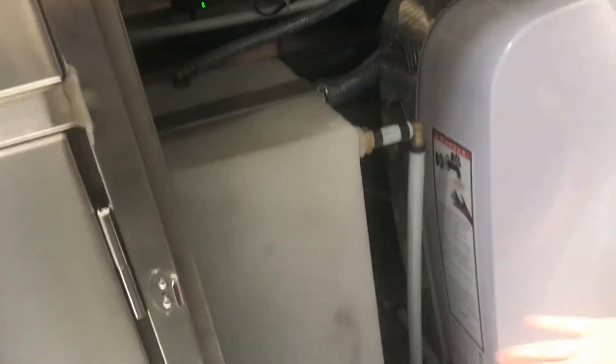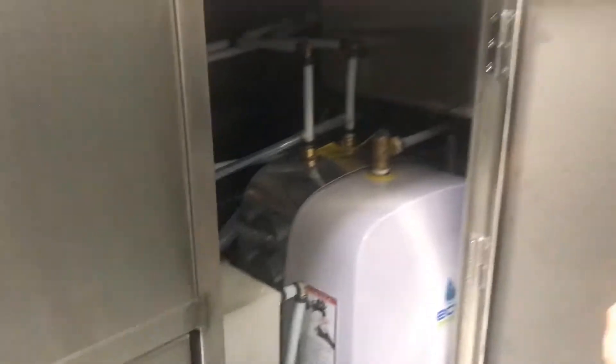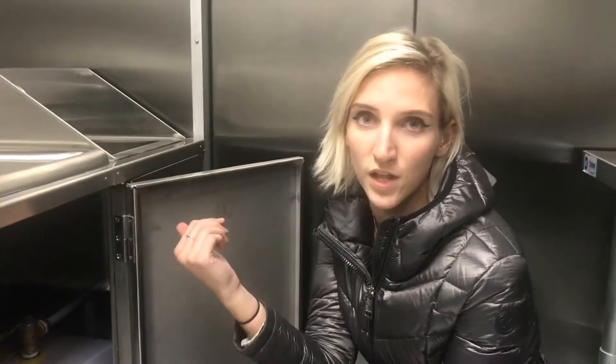All of this water drains down into a grey water tank that's underneath the truck. One of the nice things about NSF food trucks is that you have your fresh water fill on the outside of the truck, and it is in a lockable compartment so it cannot be tampered with.